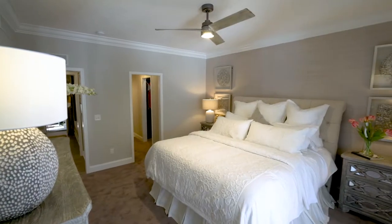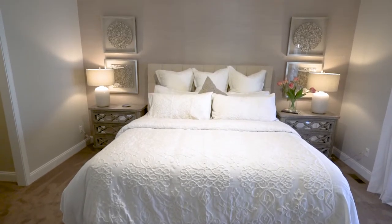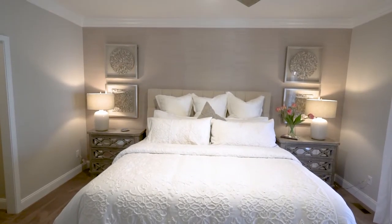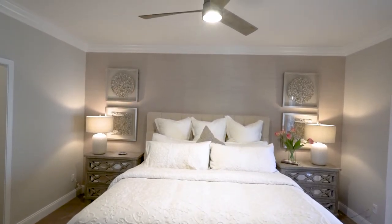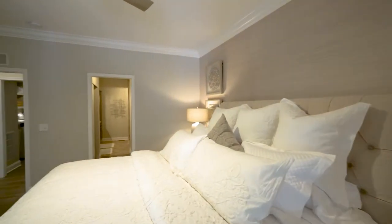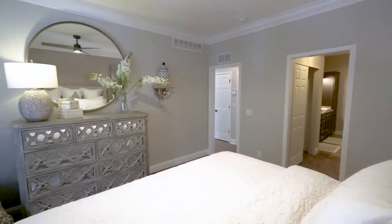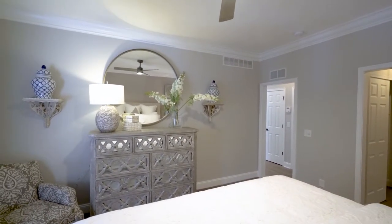This owner's suite is spacious enough to fit a king-size bed as well as two nightstands on either side, which is a very big question we get when discussing pricing this home for our customers. A great feature about the location of this owner's suite is that it sits right between the breakfast room, so we have access to the beautiful patio out back.